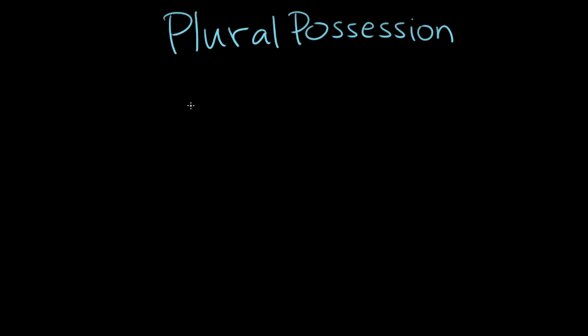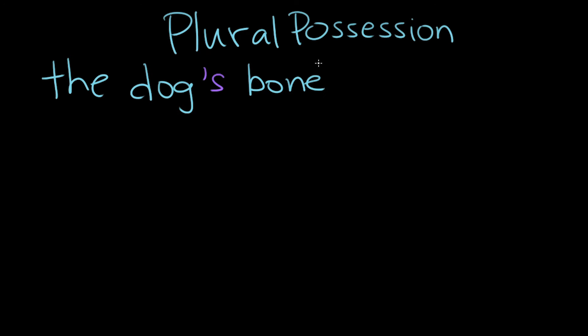So it's just apostrophe s, right? Like, why are we even making this video? Well, no. Apostrophe s is a rule that applies when the possessive noun is singular. So for example, the dog's bone — that's one dog's bone. One singular dog possessing one bone.